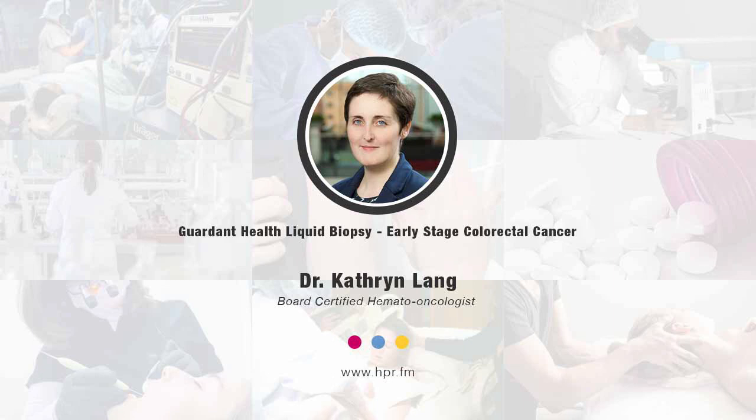Where can listeners go online for more information about Garden Health and Lunar 2? We have a recently launched website at GardenHealth.com, with a specific page for Lunar and a specific page for our Eclipse study. Anyone who is about to have a colonoscopy could look there and potentially donate their blood and colonoscopy information to be part of what could be a game-changing advancement in bringing colorectal cancer screening to a blood-based modality. Thank you for joining us on Health Professional Radio, Dr. Lang. Audio copies of this program are available at hpr.fm and healthprofessionalradio.com.au.